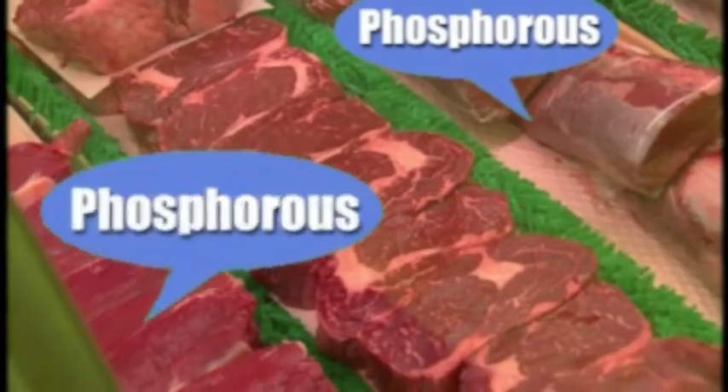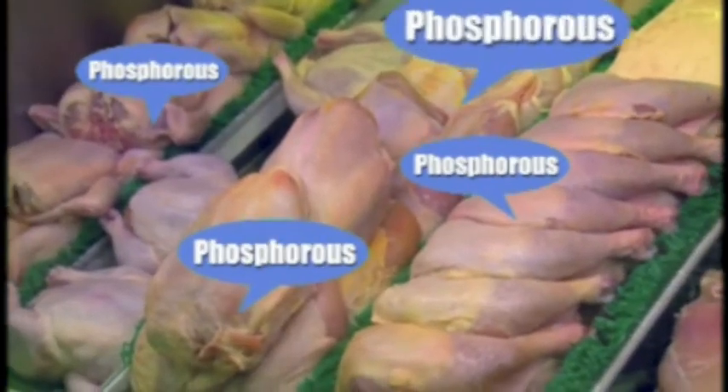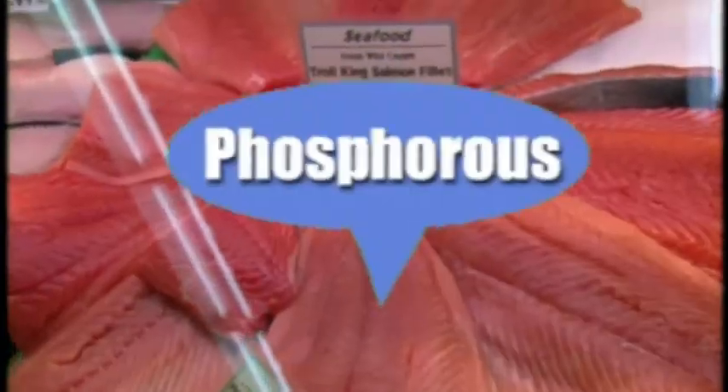Here is the makings of a big challenge you as a dialysis patient face. What happens to be one of the most plentiful minerals in the food we eat? Yeah — you guessed it — phosphorus. And remember, even in the good old days when everything was working right, the body took in way more phosphorus than it needed. It just never became an issue because the kidneys were there to take what was needed and throw out the rest.